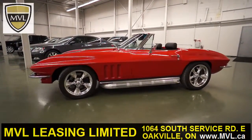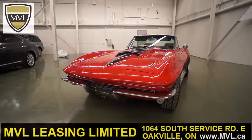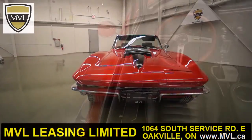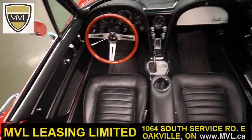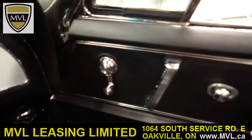This car features the engine and drivetrain of a 2004 Chevrolet Corvette LTZ, including a 5.7L V8 and a 5-speed automatic transmission. It also contains the rear subframe and 4-wheel disc brakes from a 2004 Corvette.